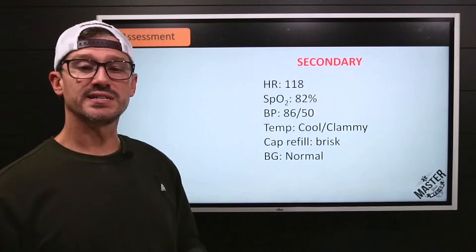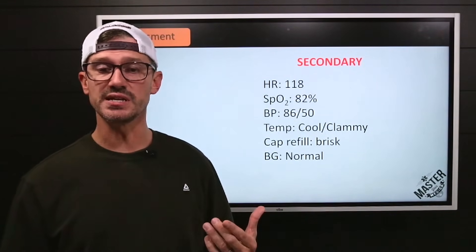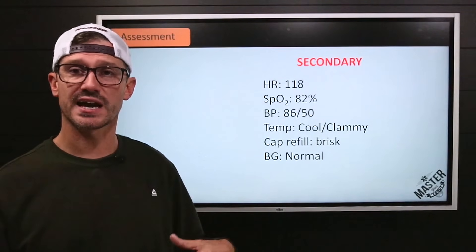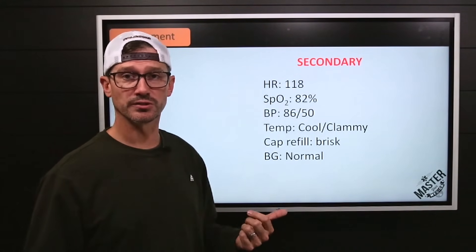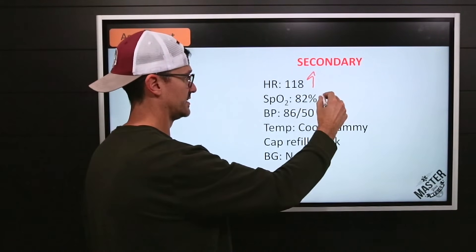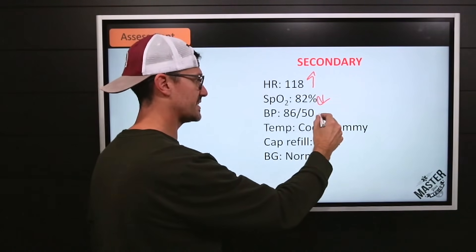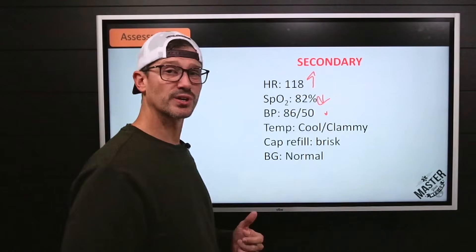Heart rate is 118, SpO2 is 82% on supplemental oxygen, BP is 86 over 50. Skin is cool and clammy. Cap refill is brisk and blood glucose is normal. Heart rate is up a little bit, and that SpO2 is down a whole lot. And 86 over 50 — that's about as low as we want to go for an eight-year-old.